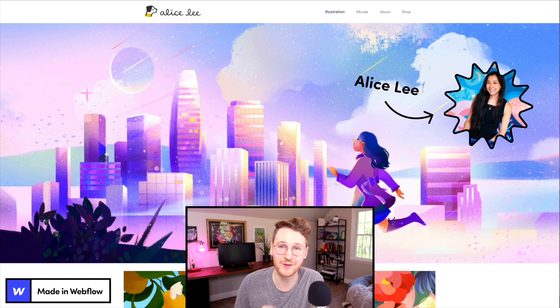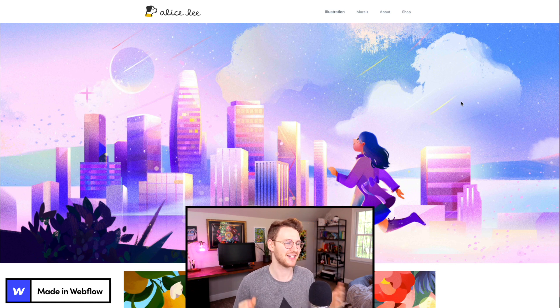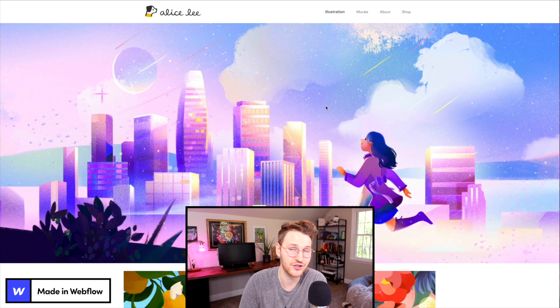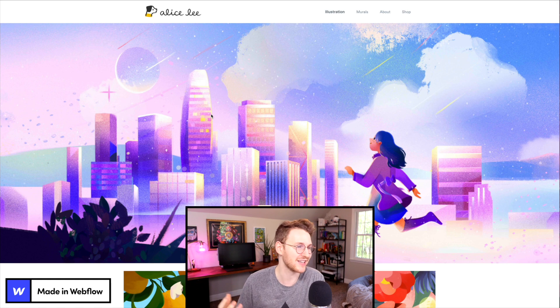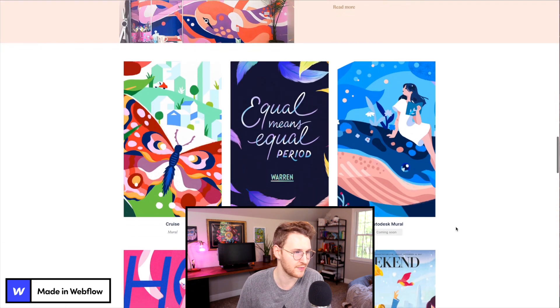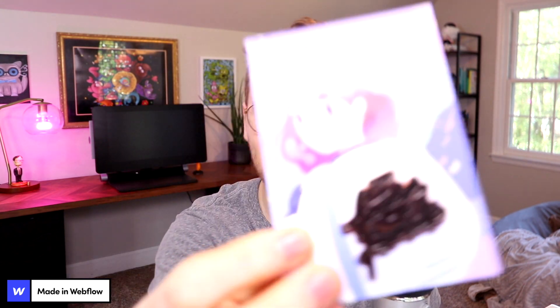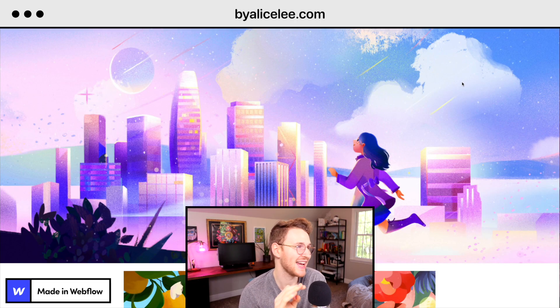Next up, Alice Lee's portfolio. Alice is one of my favorite illustrators. I absolutely love her work. When I realized she built her site using Webflow, I definitely wanted to give her a shout out. I really love what she did on the hero on her homepage — she has this cool parallax effect which gives it some depth and makes it feel like you're actually inside the world that she created. And then if you scroll down, it shows different examples of her work and her murals. If you want to check out her portfolio, go to buyalicelee.com.